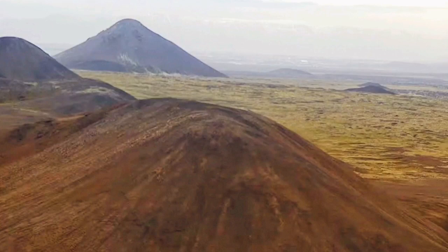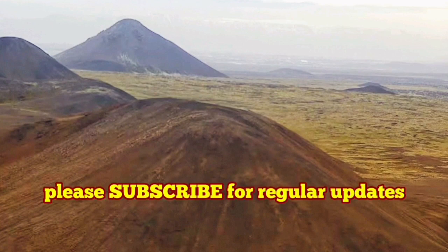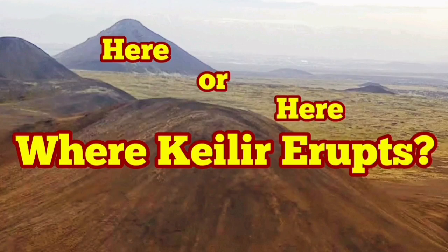So instead of happening on that hill, it happens on the plain underneath it. So no eruption on that prominent, conical-shaped hill — that's not a volcano, it's not going to happen there.